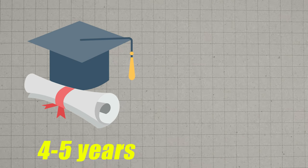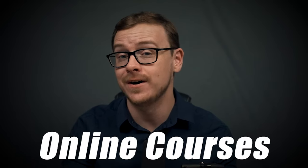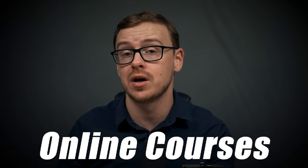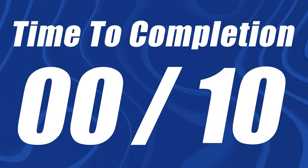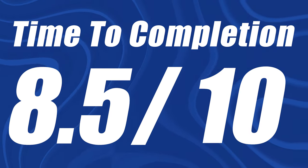There are two obvious comparisons here. A college bachelor's degree takes about four to five years on average. A boot camp typically takes somewhere between three months to 12 months. Being able to finish a certification like this in probably about one to two months realistically is very good. Another comparison is online courses, though that depends on the career you're going for. Overall, the time to completion is very good, so I'm going to give this one an 8.5 out of 10.